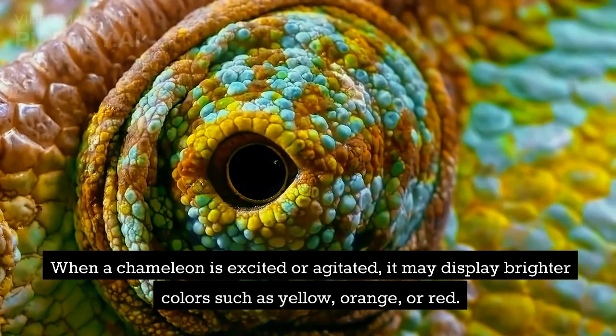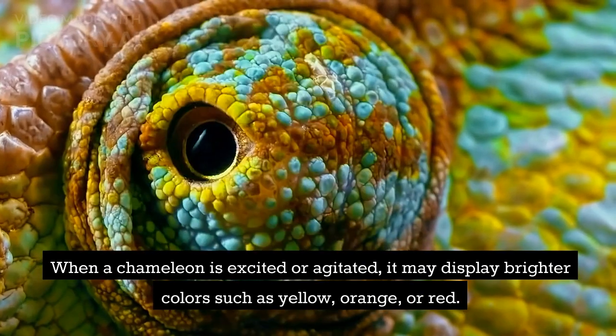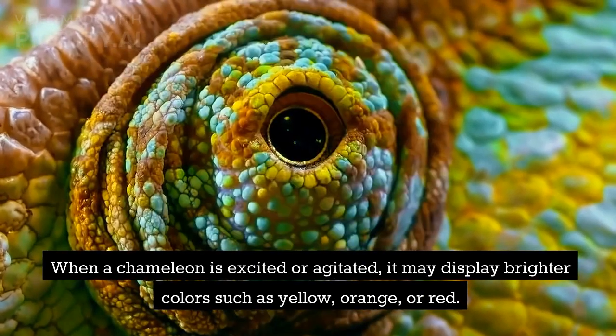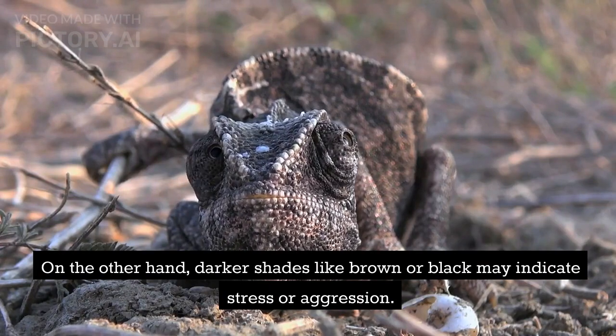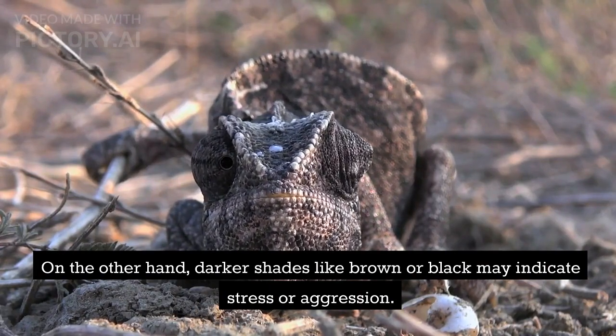When a chameleon is excited or agitated, it may display brighter colors such as yellow, orange, or red. On the other hand, darker shades like brown or black may indicate stress or aggression.